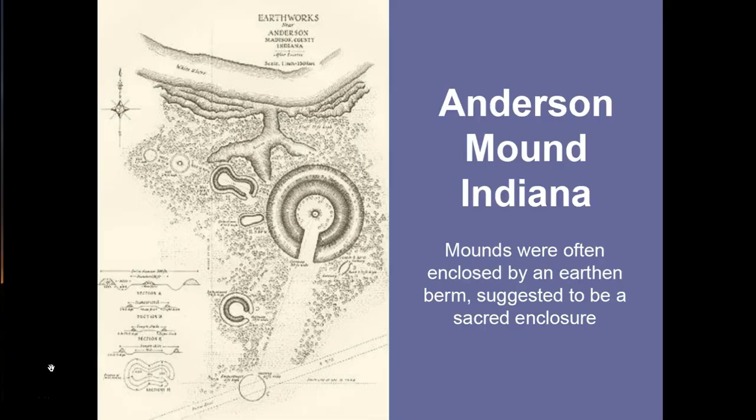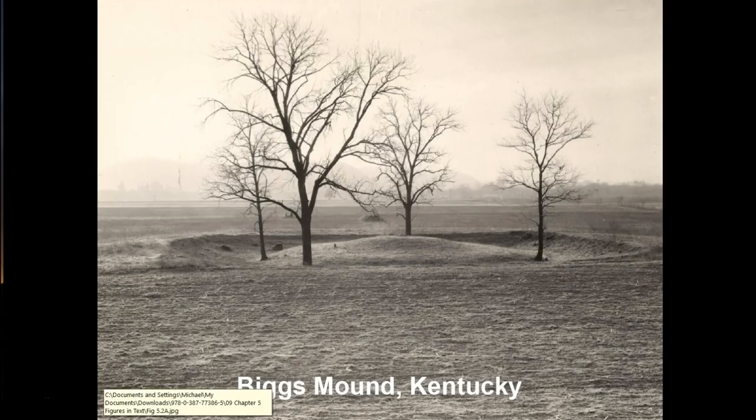The early woodland or Adena burial mounds were often enclosed by an earthen berm. A ditch was excavated and the soil piled up to create a circular enclosure around the mound — suggested to be a sacred enclosure that helped enclose and contain the powers of the mound. The ditches were excavated between the berm and the mound. As seen in this example from Kentucky, there is a low mound in the center, the ditch where trees are growing, and then the berm surrounding and enclosing it.